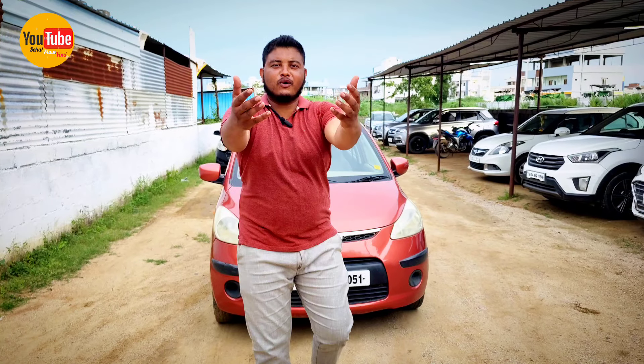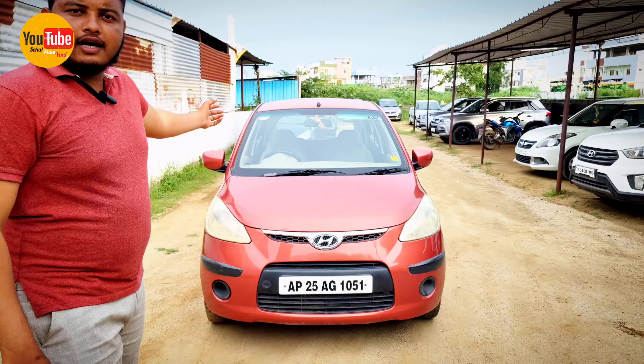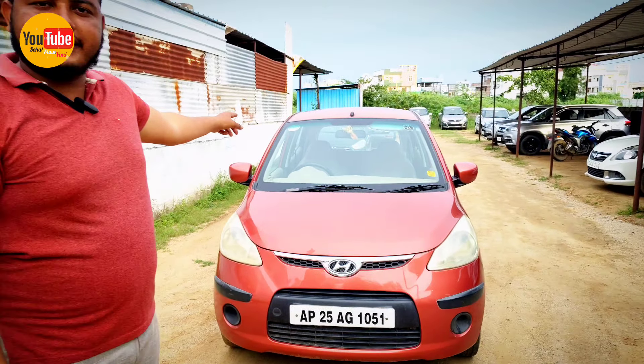Hello YouTube family, I am Sohail Khan VMD. I have a brand item here, a 2010 model.